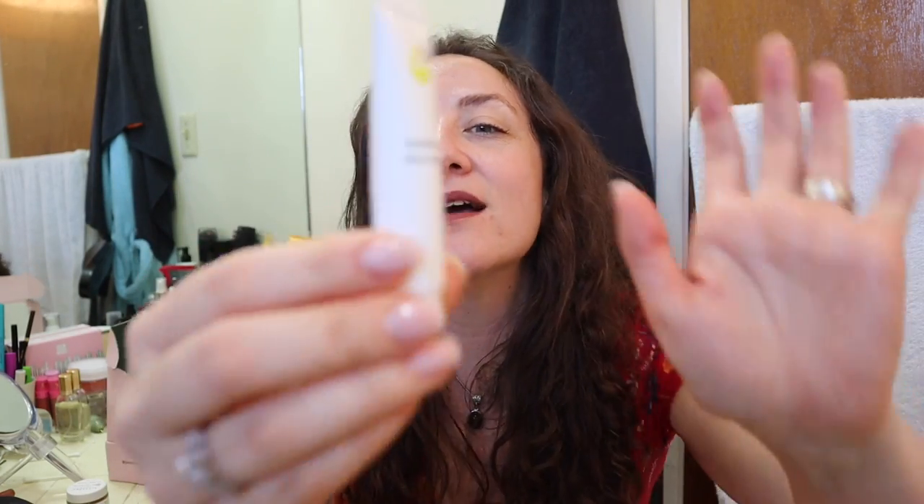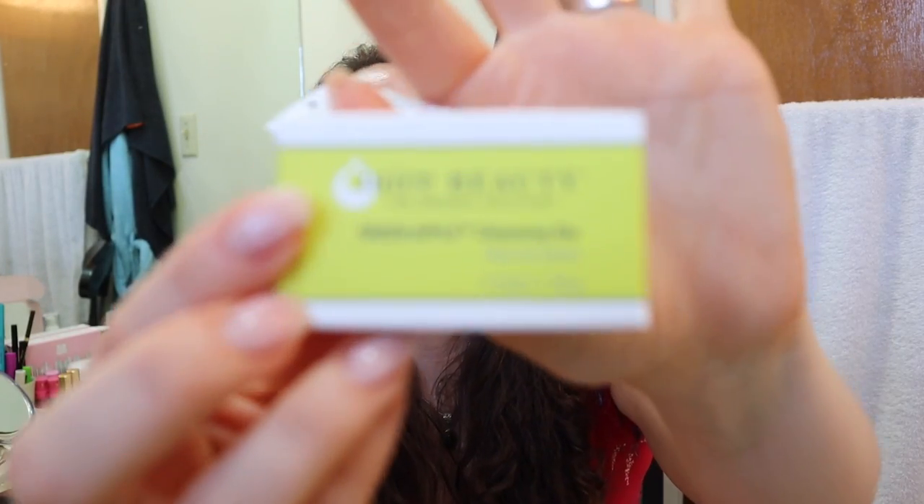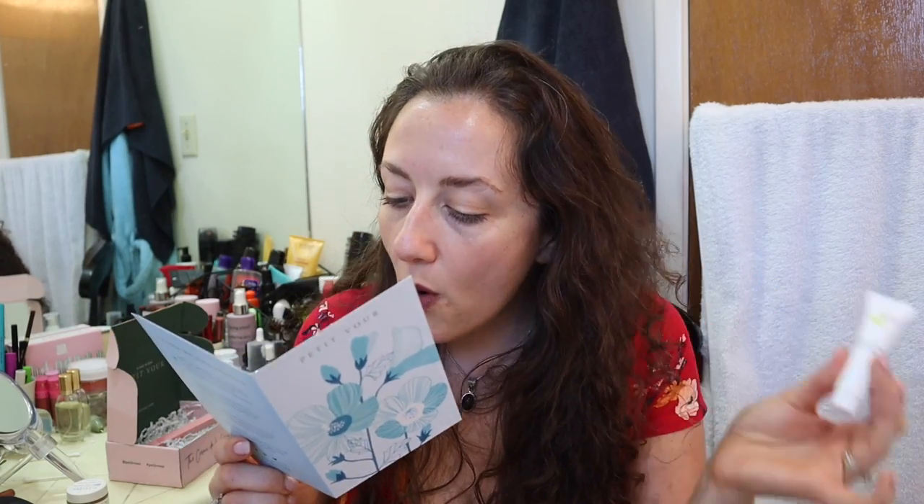This is the Juice Beauty Antioxidant Serum. I've been wanting to try Juice Beauty products. In their last box they also threw in a freebie — a Juice Beauty cleansing bar — as a fifth item not even on the description list, which was awesome. This Antioxidant Serum retails for $6 and is 7.8 milliliters, so it's a little sample size. That brings the total retail value of the box to $50.